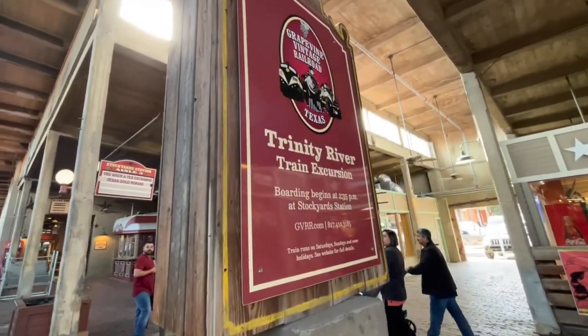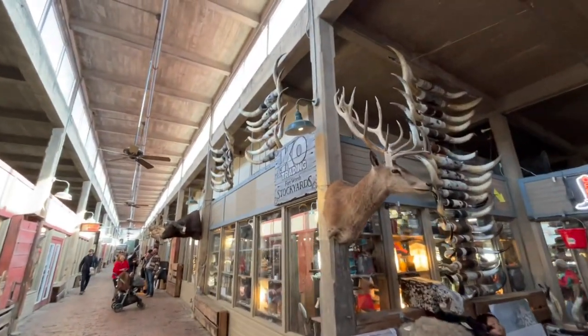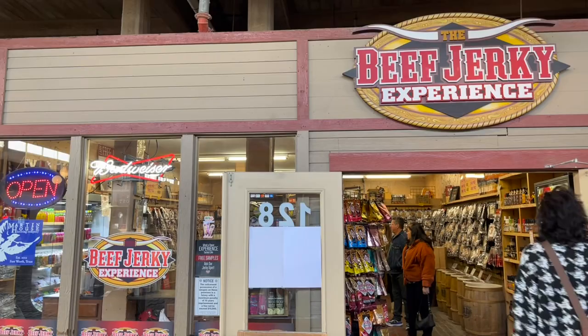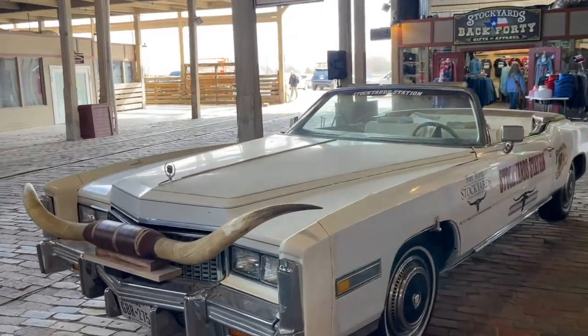Based on the sign, it looks like there's a train excursion that goes through. This shop sells cattle horns and cowhide. Lots of hats and boots in this shop, and there's also a shop for beef jerky — literally all kinds of jerky. At the end of this shopping center there is an old Cadillac.